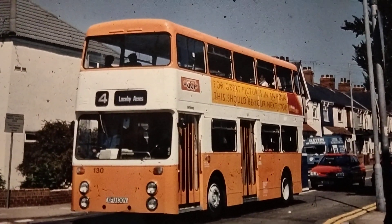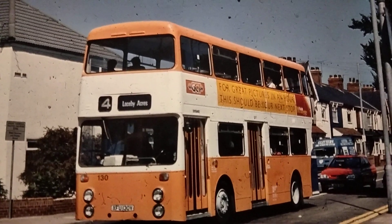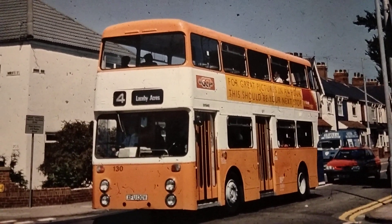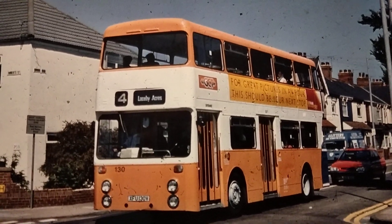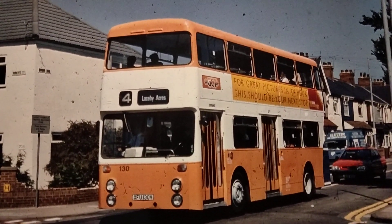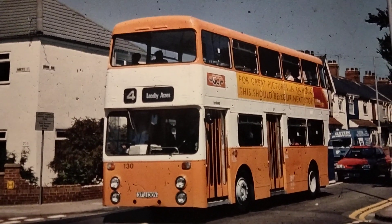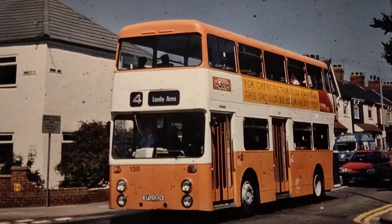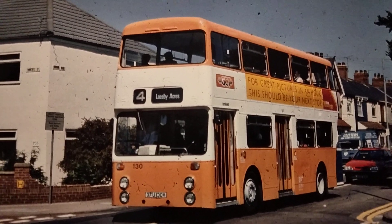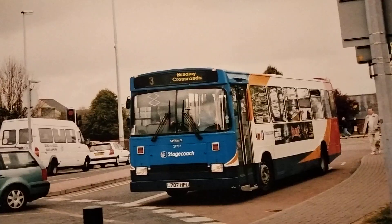This is 130, XFU 130V, another Roe-bodied Leyland Fleetline, new in May 1980 and withdrawn in 1995. Kudos to the original photographer for finding a different location — this one is on Durban Road in Grimsby, at the junction with Robert Street, heading for Laceby Acres on route 4. As mentioned earlier, route 4 still runs today; the Laceby Acres terminus is now referred to as Morrison's, but it still follows pretty much the same route, with Cleethorpes Pier at one end and Morrison's at the other. Again taken in Stagecoach days — the grey wheels give it away.